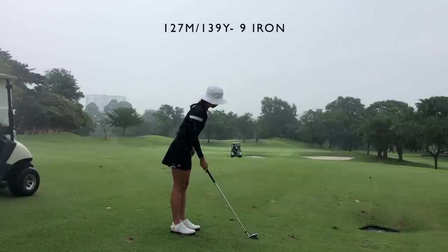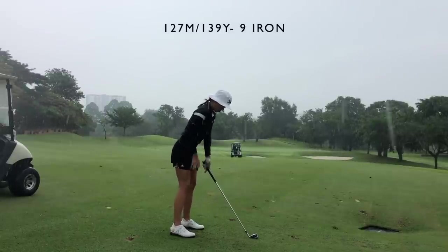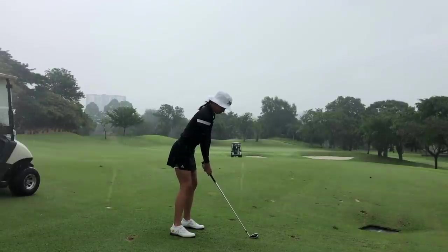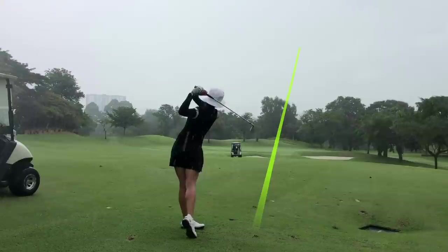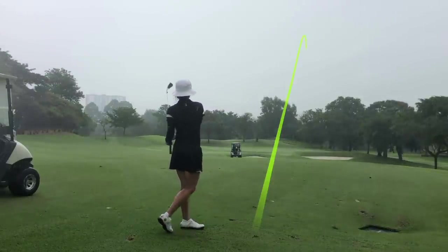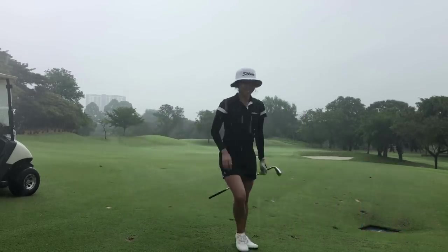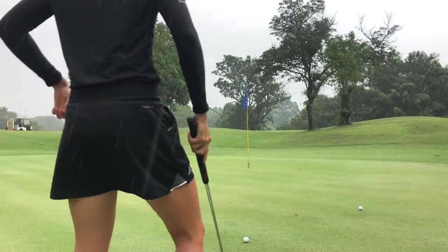It is very very rainy and I am not wearing a rain glove, so that is not ideal. Guys, please — if you do not already have one, go buy yourself a rain glove, especially when you're living in Asian countries like I am. It is crucial to have a rain glove with you at all times.